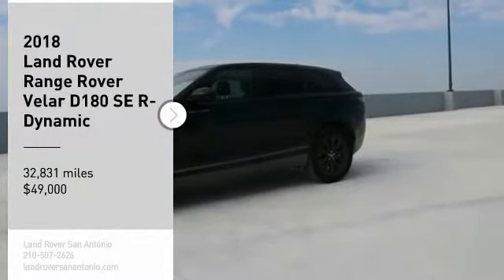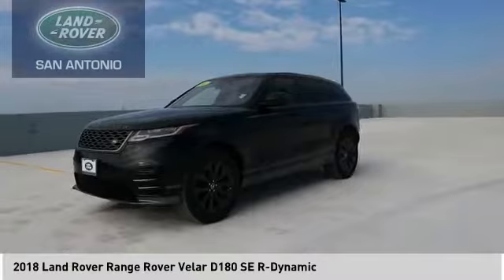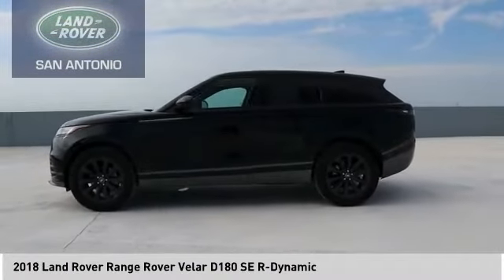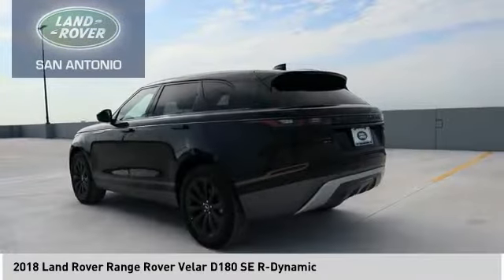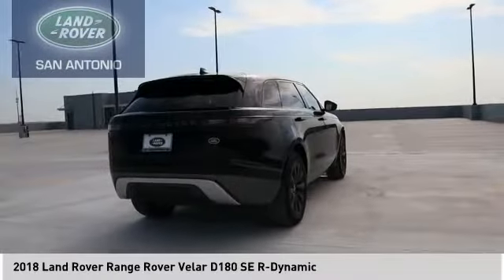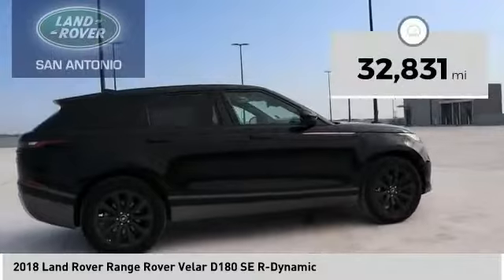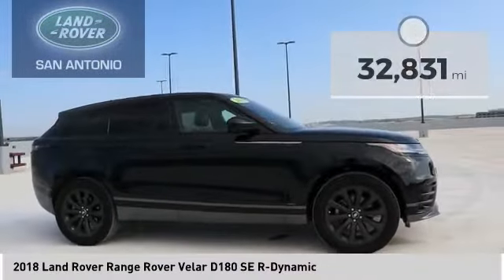Take a ride in the 2018 Range Rover Velar. The Range Rover Velar is a perfect blend of design, technology and performance. This glamorous SUV will turn heads but will also give you all the functionality you'd hope for in an SUV, and is priced below $50,000. This vehicle has less than 35,000 miles.